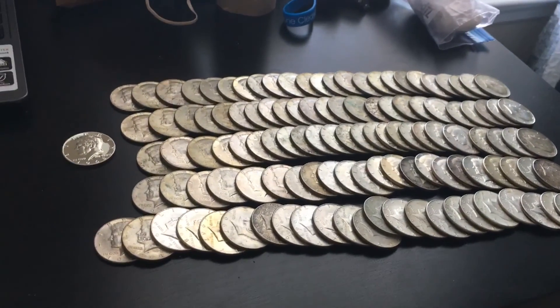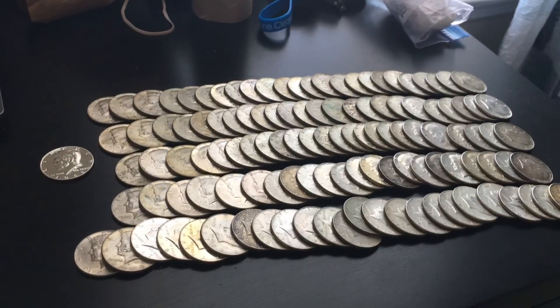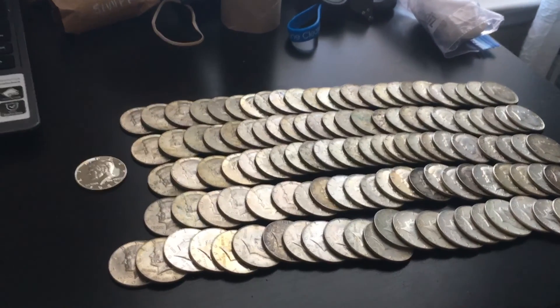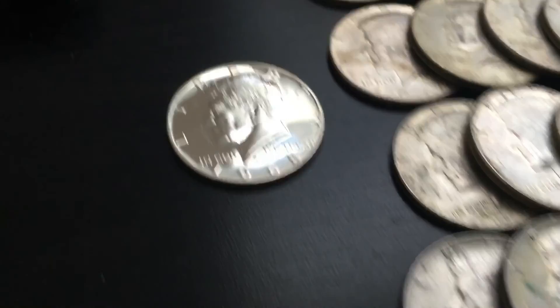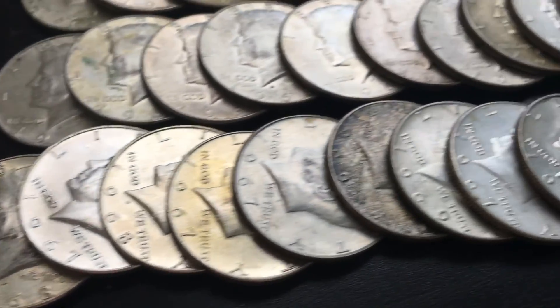As you can see, I scored huge this month. Last month I only had 51 total and now I have 119, so I found 68 40% half dollars, including one that was a proof, which is pretty cool. I'm going to kind of look through these.